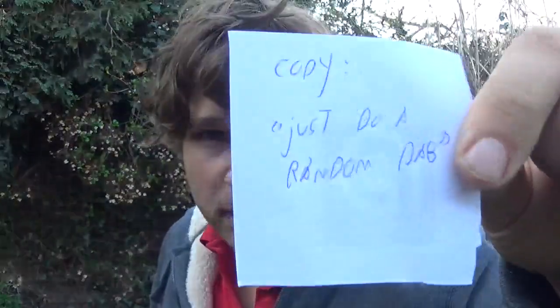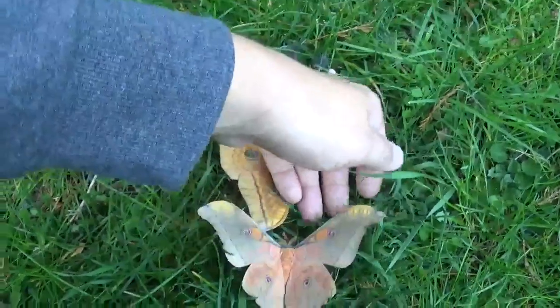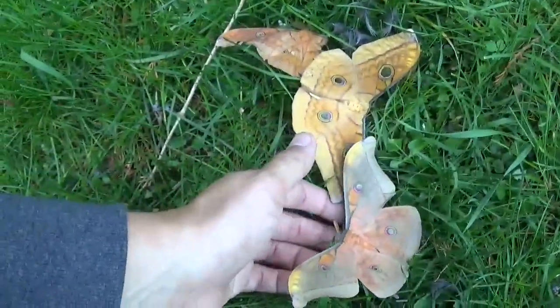But before we go on — if you're wondering what that was about, my YouTube channel has a new feature where people who help crowdfund my channel on Patreon can send me little messages and I read them out loud. So Cody here wrote to me: 'Just do a random dab.' Well Cody, there you go — here's your random dab. Let's continue. I don't get this whole dabbing trend to be honest, but I do it just especially for you.